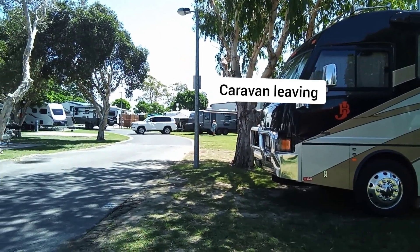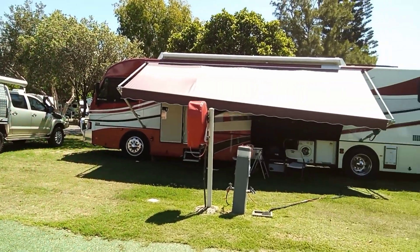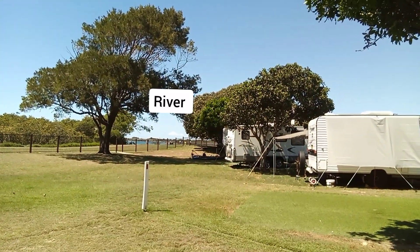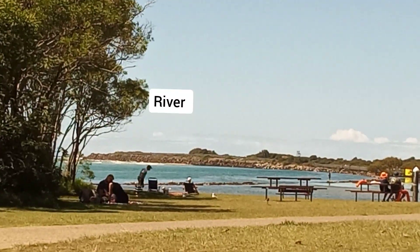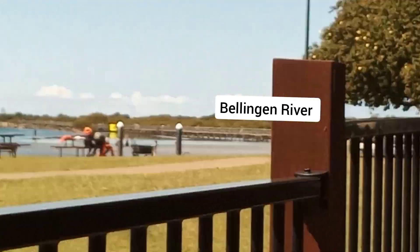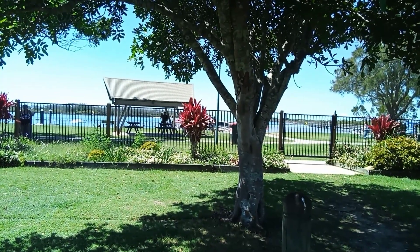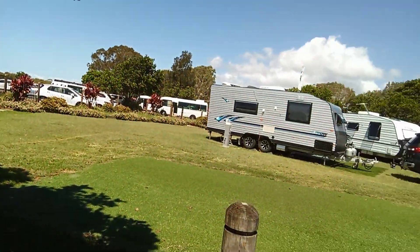Some caravans getting out. All these caravans — this is a motorhome. And there is ocean, water. Nice area. This is the mouth of the Bellingen River, just next to the caravan park. Access to the river from the caravan park. Nice view — just caravan park, and it is just right here.